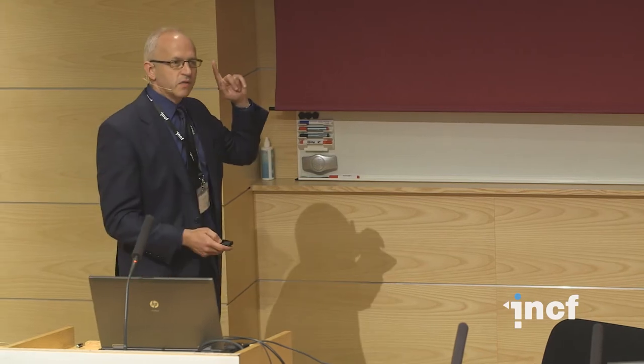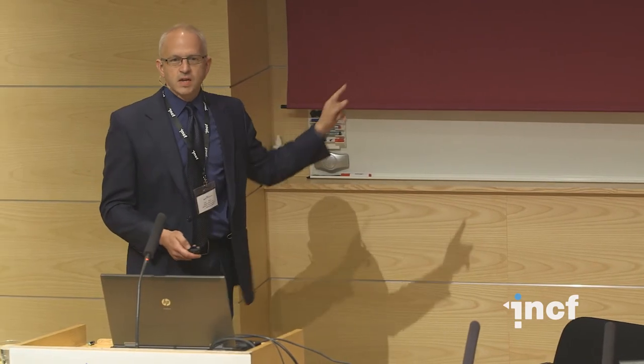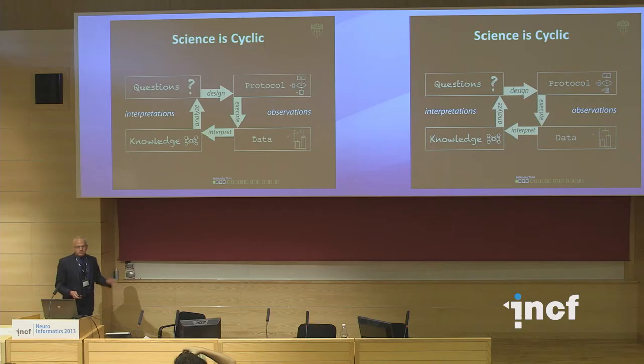The process of science is a cyclic process. Typically, scientists will start off with knowledge that they have in their heads, that they will be able to think about. Scientists will then analyze what they know and try to come up with scientific questions that are valid and important.